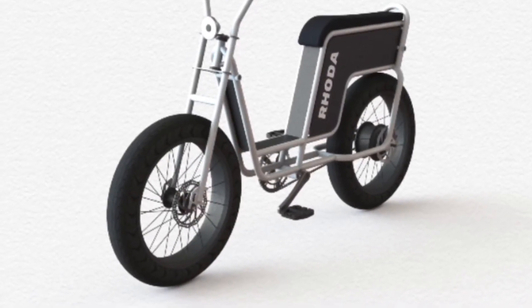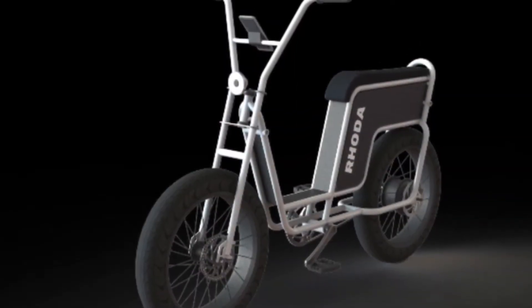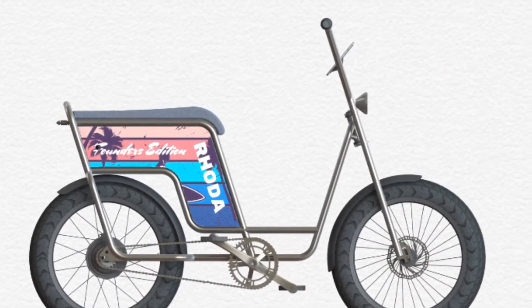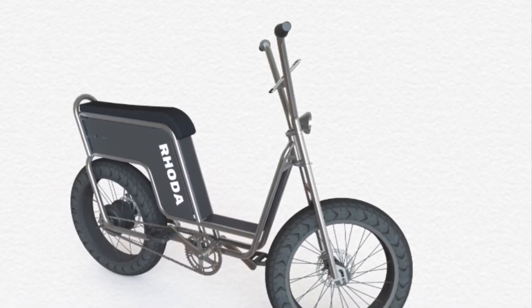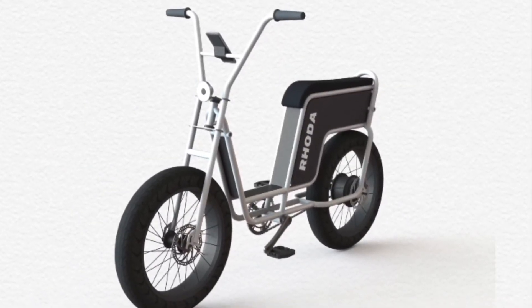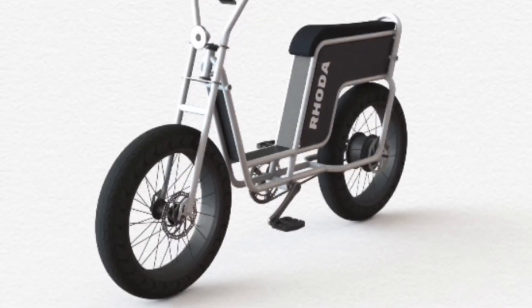The Rota has been designed to make every journey as comfortable, exciting, and fun as possible. With traffic in Sri Lanka's cities becoming increasingly congested and polluted, the switch to emission-free transportation is more pressing than ever. With its powerful electric motor, the Rota literally takes the sweat out of getting about, and a range of 60 kilometers on a single charge means there's capacity enough for the commute to work, a trip to the supermarket, and catching the sunset over the ocean.